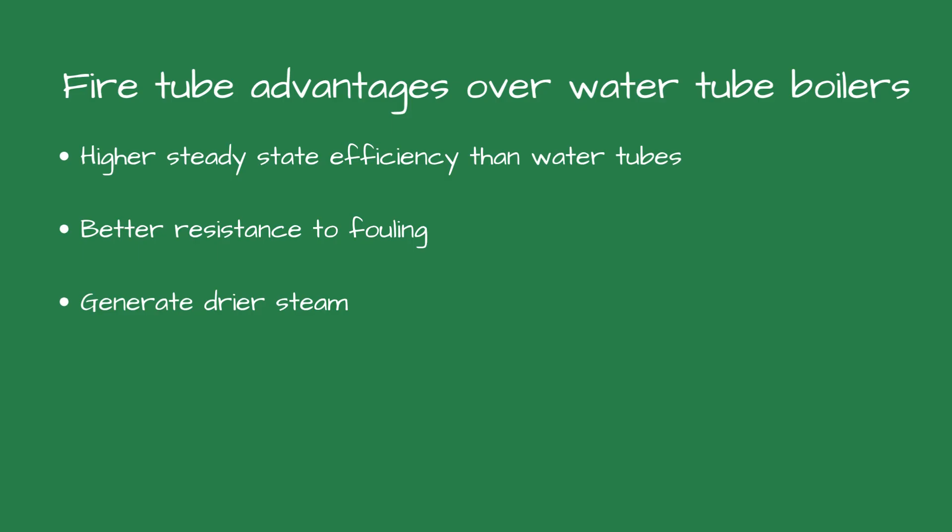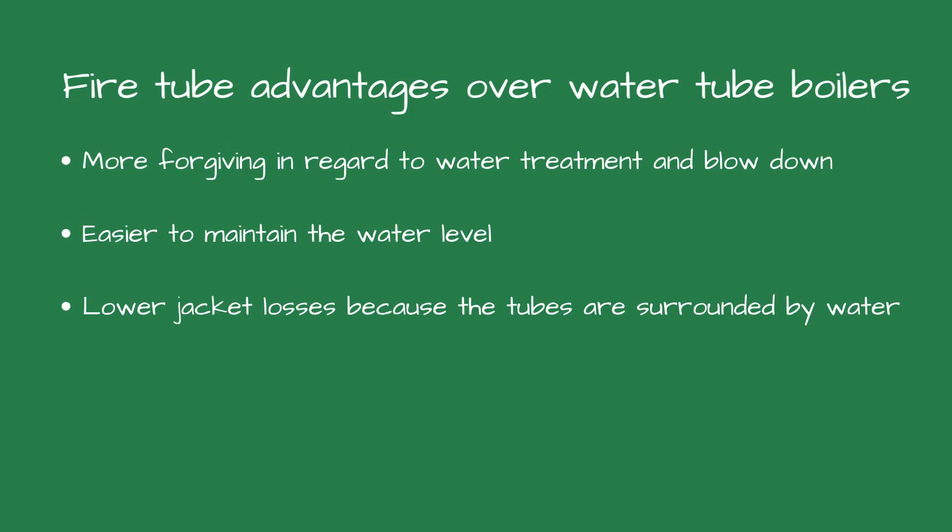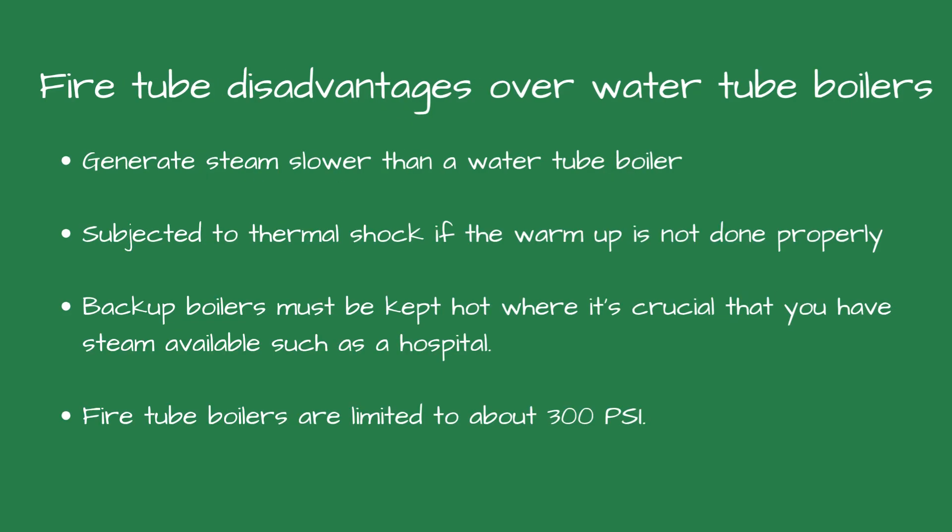Some of the advantages of a fire tube boiler are higher steady state efficiency than water tube boilers. They are more resistant to fouling. They generally provide drier steam. They're more forgiving in regard to water treatment and blowdown than a water tube boiler. And they're easier to maintain the water level.